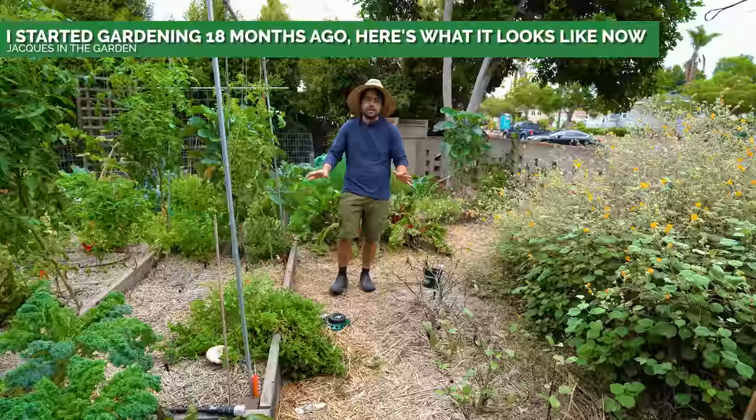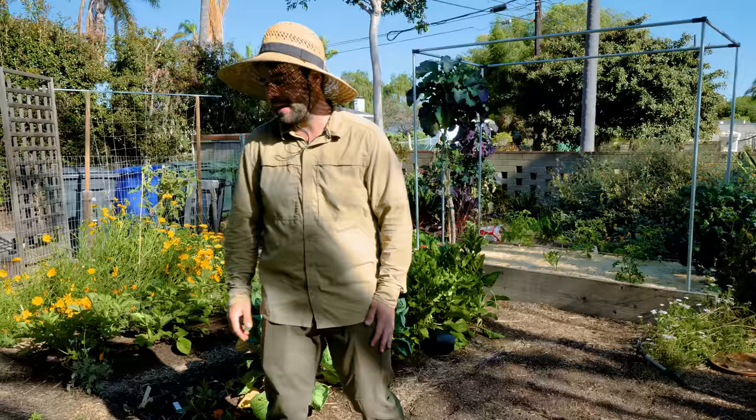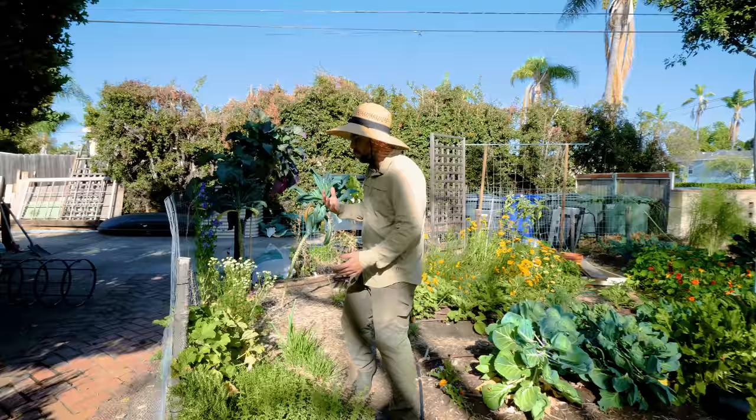It's been six months since we last did a tour of my garden, so I figured let's take another look. Come along with me and we'll see what's changed, what I'm updating, and what I'm working on.